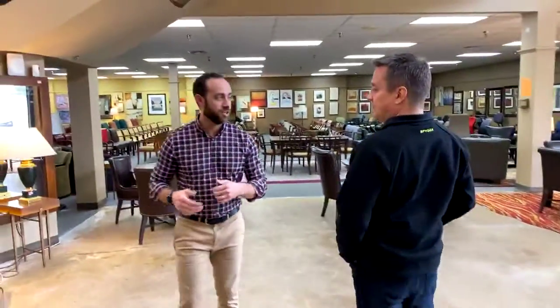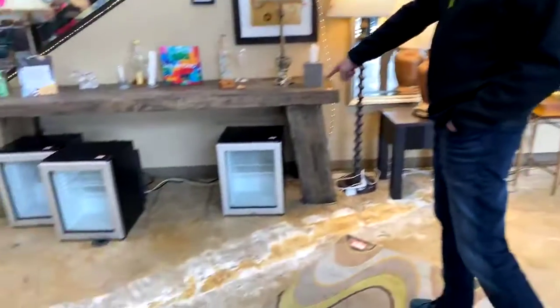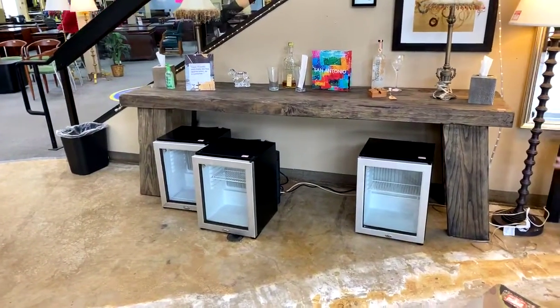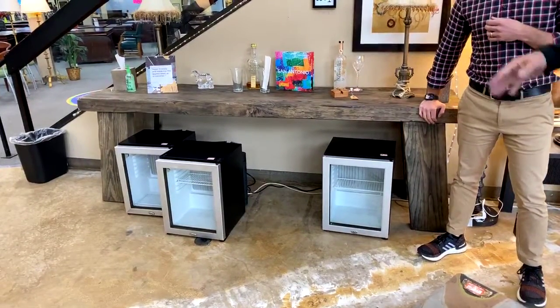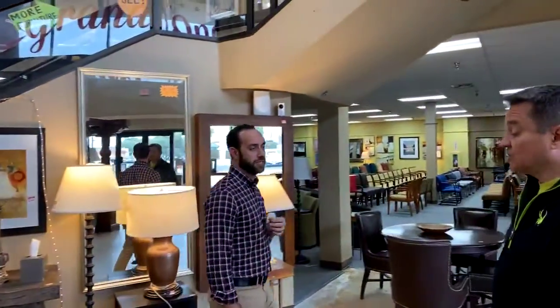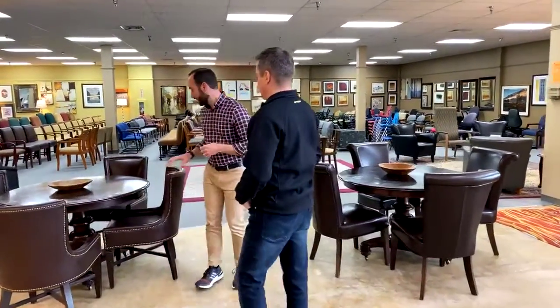We have these awesome little refrigerators — a few left at $49 each. They have a shelf that moves up and down. We also have some at $29 that don't have the glass front and don't have a removable shelf. You can put your two-buck chuck in there — people will think you're classy.